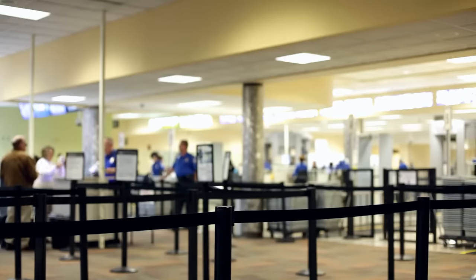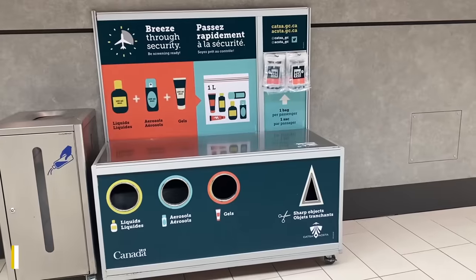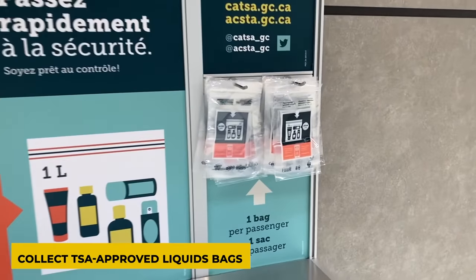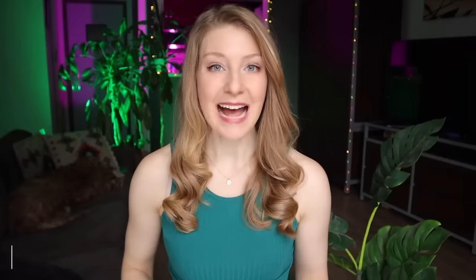One last thing to do before going through security is to stock up on TSA-approved clear liquid bags, which you can often find available for free at a stand just before the security gate. Having a stash of these bags will simplify the process the next time you pack liquids for the airport, and they can also make great stocking stuffers for friends and family who travel.